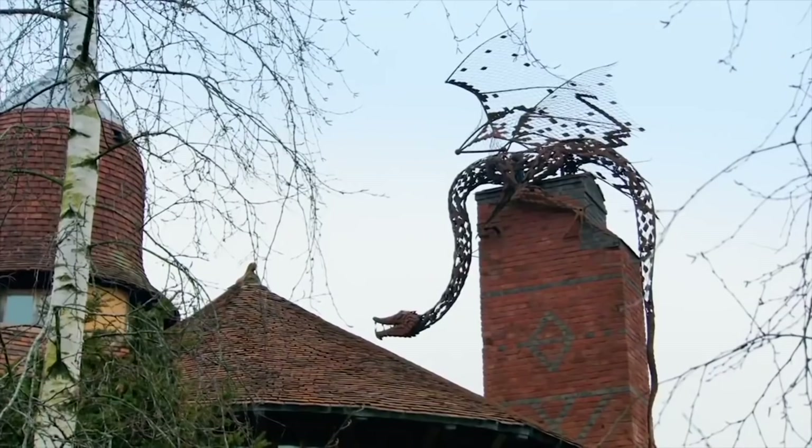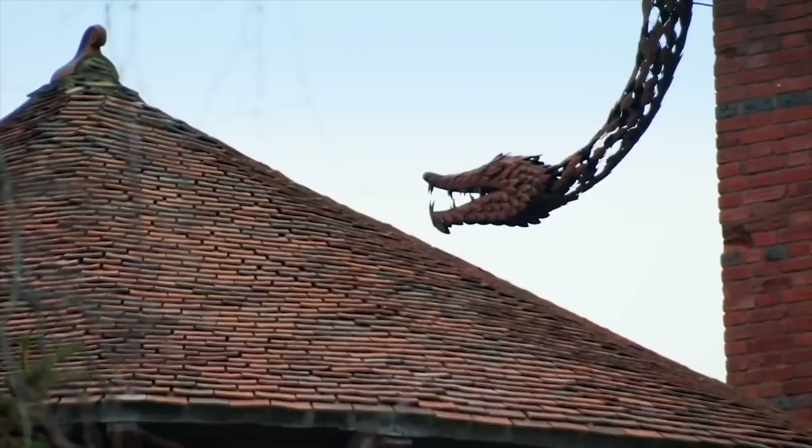They've got a dragon on the roof. Yes, a massive dragon. That's something else, isn't it? I'm liking that a lot.